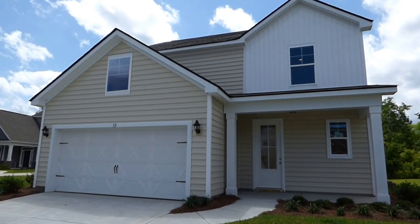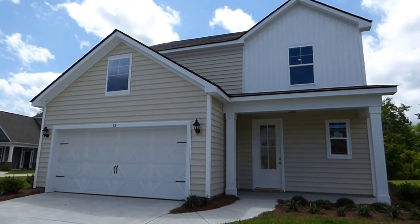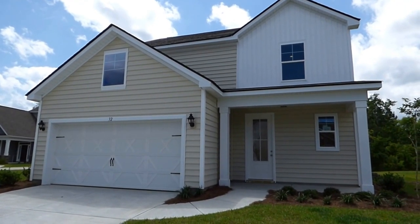Hello ladies and gentlemen, it's Richard Kadish, owner and broker in charge of GoGated Realty, Hilton Head Island and Bluffton, South Carolina. Today is May 17th, 2015, and we're in Bluffton.